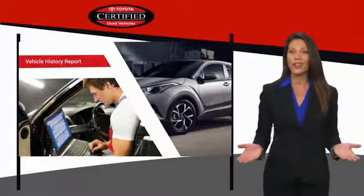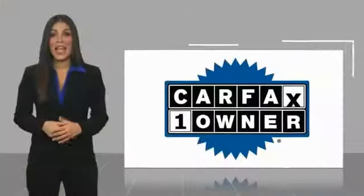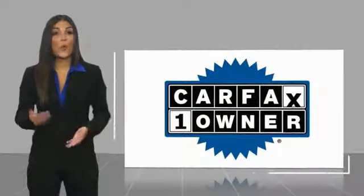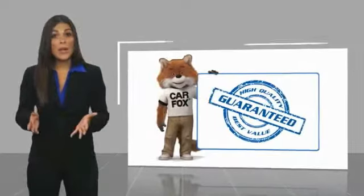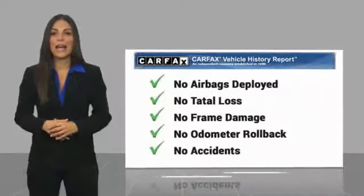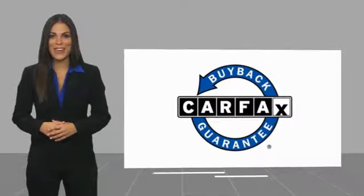That's why we created the Toyota Certified Used Program — it's the smart choice. This is a one-owner vehicle with a Carfax vehicle history report. Be sure to find a complimentary copy of this report online or contact the dealership. This vehicle qualifies for the Carfax buyback guarantee.